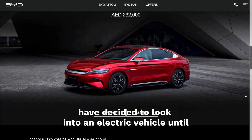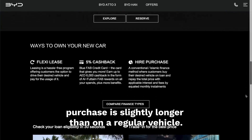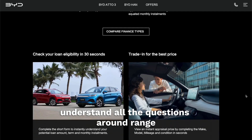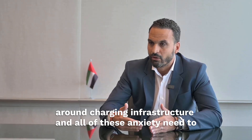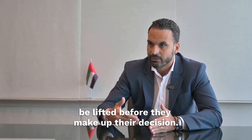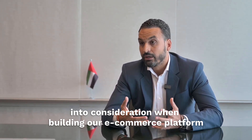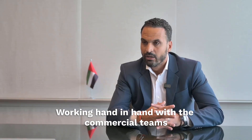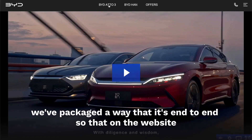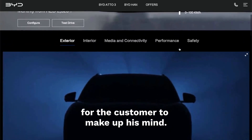The cycle from the time they have decided to look into an electric vehicle until purchase is slightly longer than on a regular vehicle. The reason being that they are trying to understand all the questions around range, around charging infrastructure, and all of these anxieties need to be lifted before they make their decision. This is something we have taken into consideration when building our e-commerce platform for BYD and for Polestar — working hand in hand with the commercial teams, packaged end to end, so that all of the explanation is readily available for the customer to make up their mind.